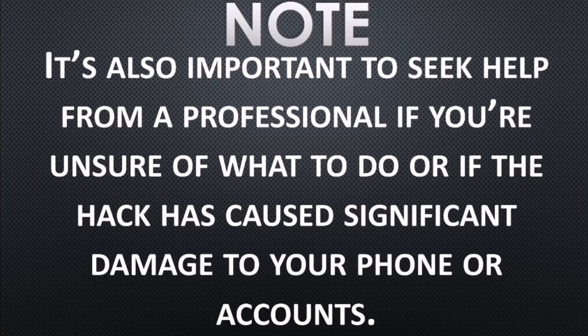To prevent phone hacking attempts, by taking these proactive steps, you can have peace of mind that your cell phone is safe and secure from potential hacking threats.